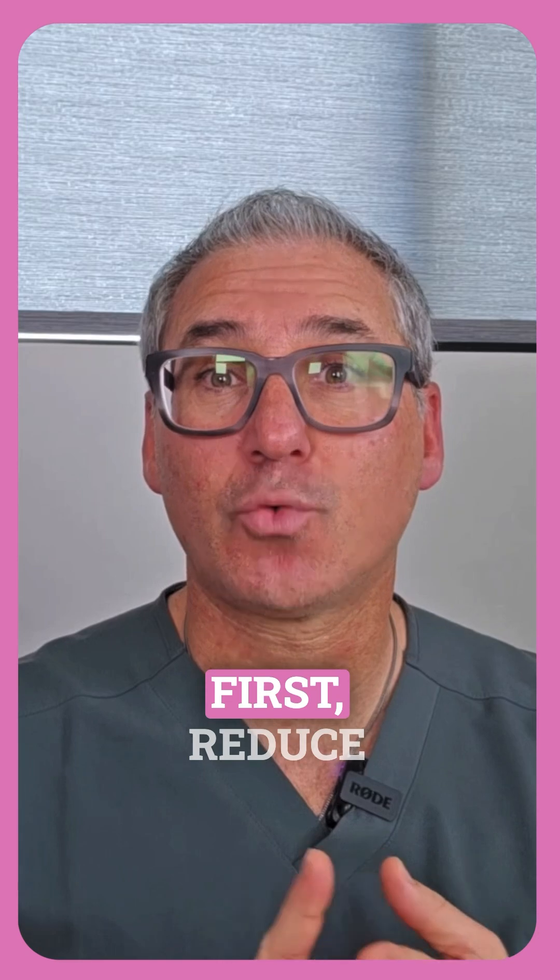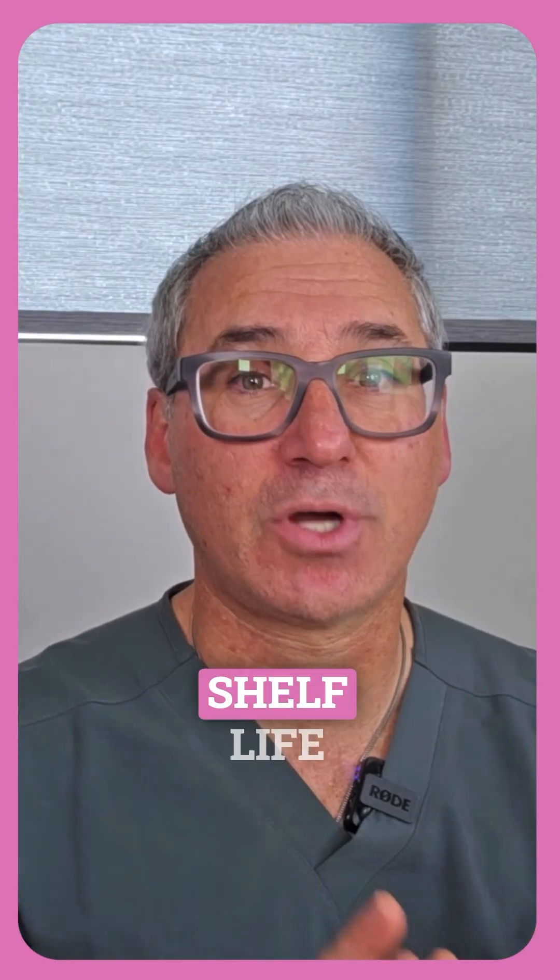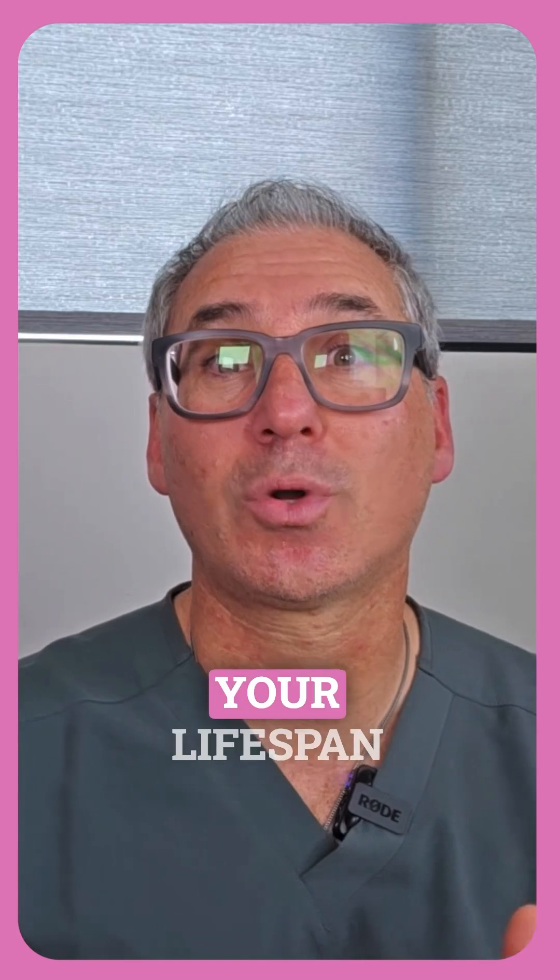What to eat less of: reduce or eliminate processed foods. Here's a simple rule — the longer the shelf life of a food, the shorter your lifespan will be.